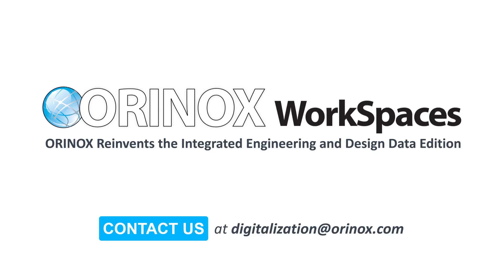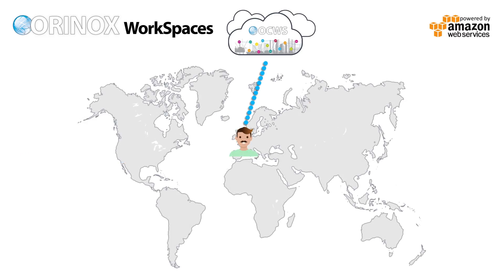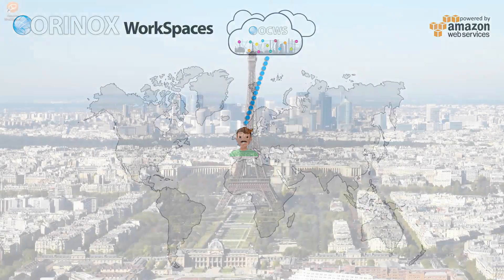Aurinox Workspaces is part of the Aurinox Cloud. It is a graphics desktop computing service powered by Amazon AWS.